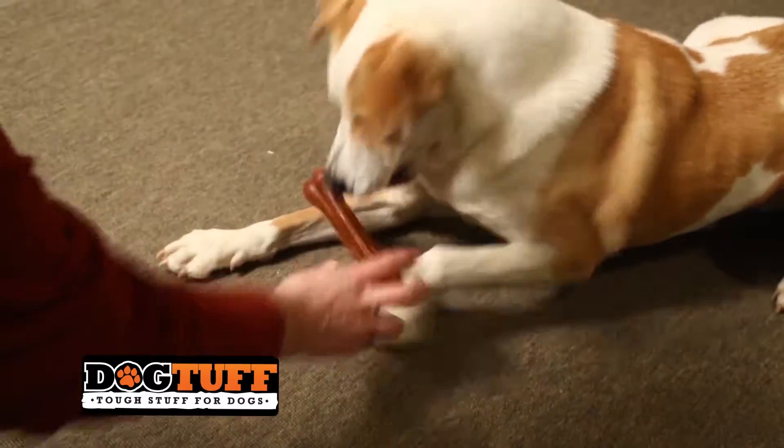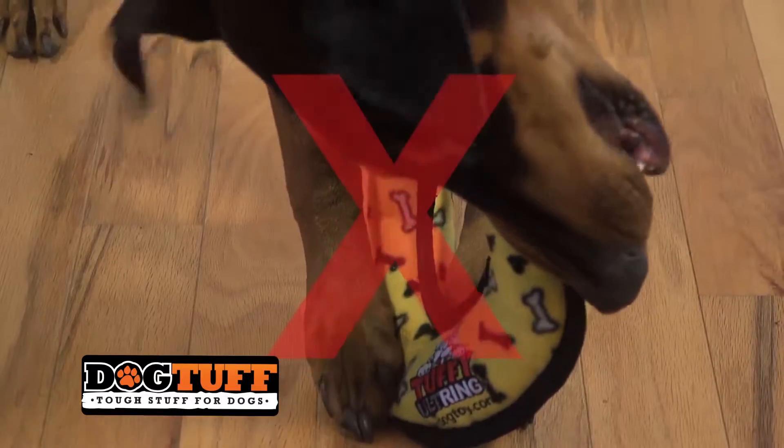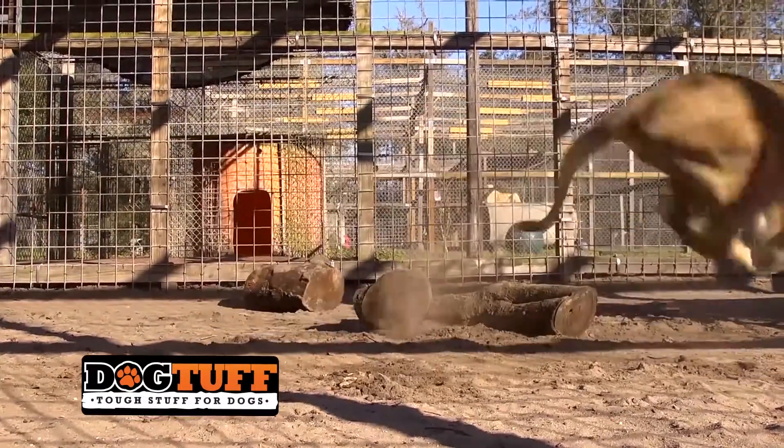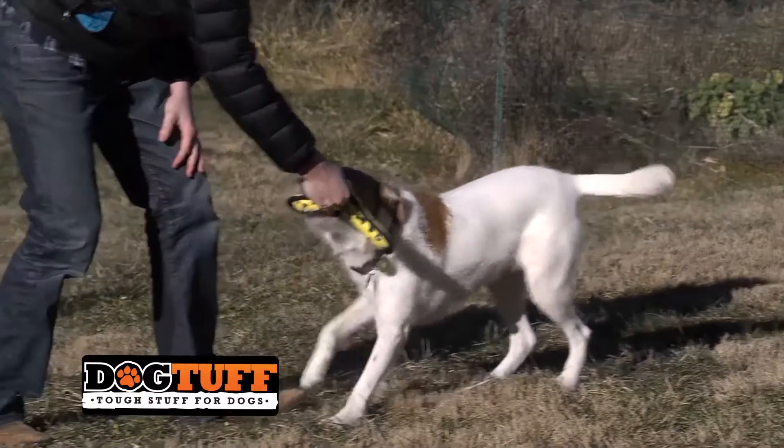If your dog wants to chew, replace your dog's toy with bones or treats that are safe for your dog to swallow. You should never allow your dog to ingest any part of a dog toy. As we like to say, Tuffy toys are tiger-tested and dog-approved. Find your Tuffy toys today online.